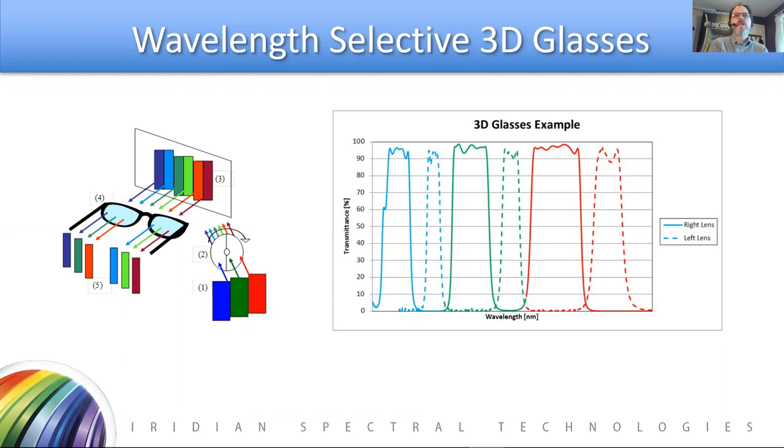Multiband optical filters are used in the glasses themselves — a different red, green, blue multiband filter in each of the right and left lenses — as well as in lamp-based projection systems as a wheel to chop the image into the red, green, and blue for the corresponding right and left eye images.